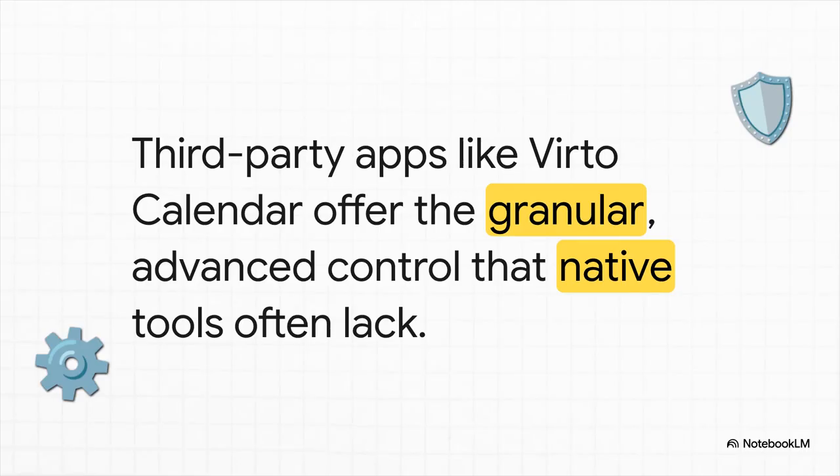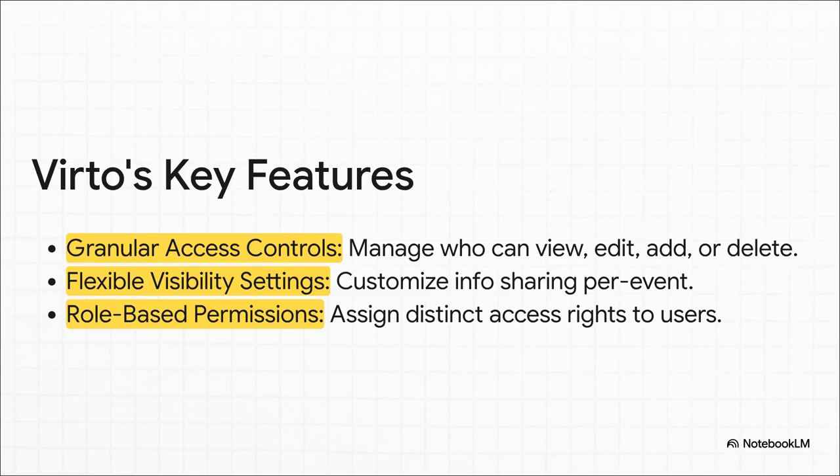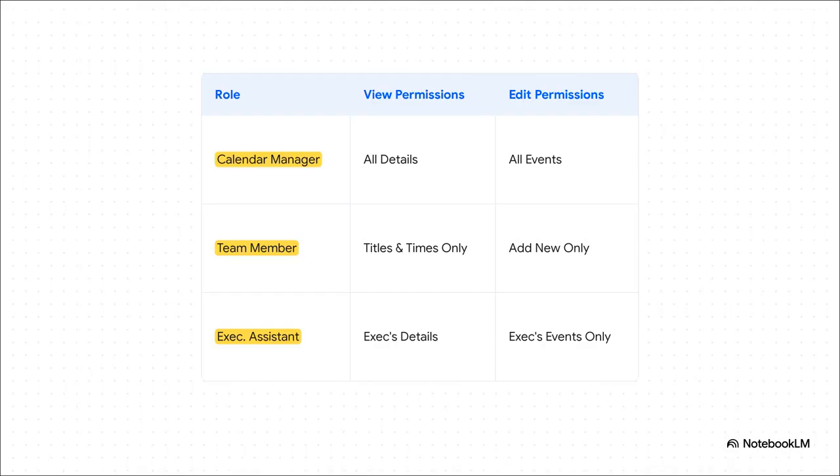That's exactly where third-party apps like Verto Calendar step in. They are built from the ground up to give you that granular, advanced privacy control that the standard tools just don't have, letting you really fine-tune who gets to see what. Instead of Outlook's basic on-or-off privacy switch, tools like Verto give you a full-on control panel. You can set permissions for each event, create specific user rules, and finally get away from that clunky one-size-fits-all approach. For example, you could set up a role for an executive assistant where they can see and edit everything for their specific executive, but nobody else. At the same time, a team member might only get to see event titles and times — just enough context to schedule meetings without seeing sensitive info. Now that is real practical control.